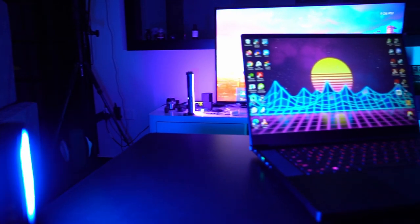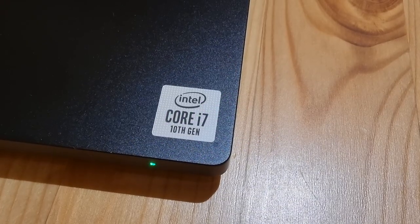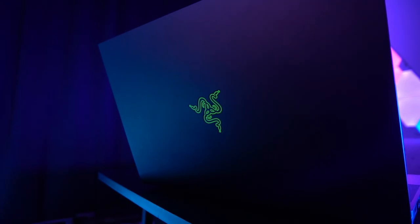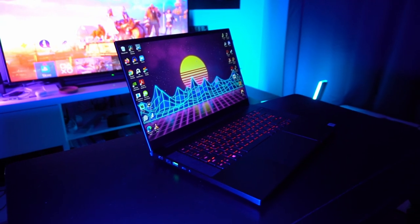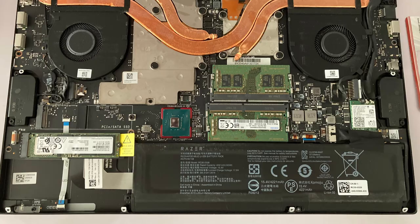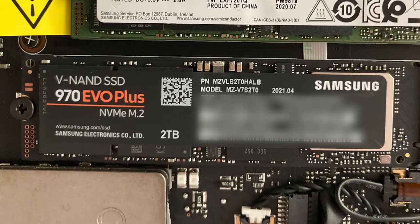Mine comes with a 144Hz Full HD screen, 10th gen Intel i7-10750 processor, RTX 2060 laptop GPU with 6GB of VRAM, and 16GB of DDR4 RAM. It came stocked with 512GB of SSD storage, but it has a free M.2 slot, so I added a 2TB Samsung 970 EVO Plus SSD.